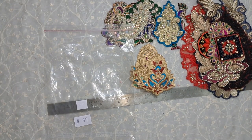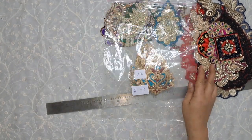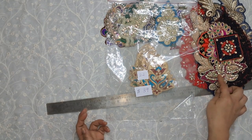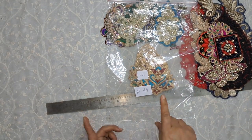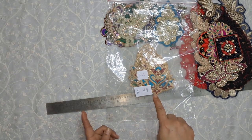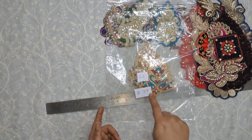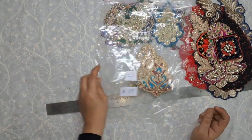Hello everyone, so this is an update on bundle number 22, that is the applique pack. I had to redo this because I had messed up the price a little bit, so this is $39.